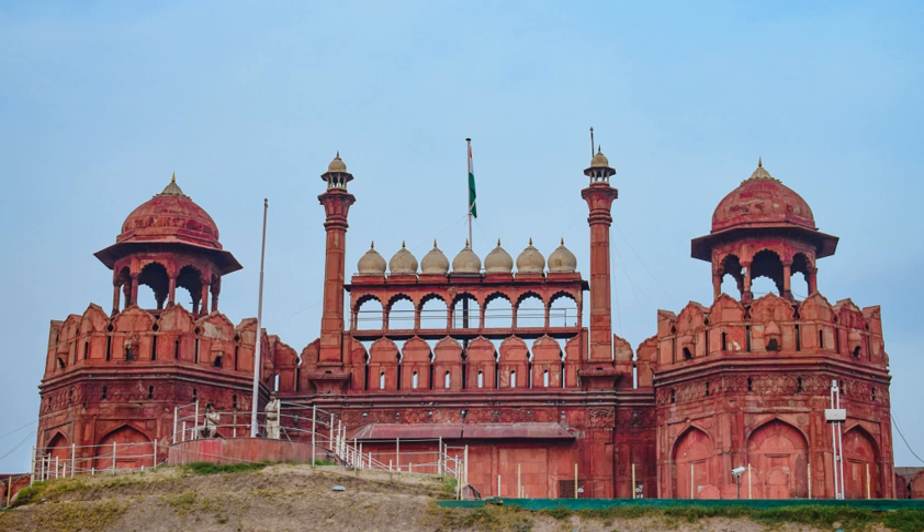The Delhi gate is the southern public entrance, and in layout and appearance similar to the Lahori gate. Two life-size stone elephants on either side of the gate face each other.